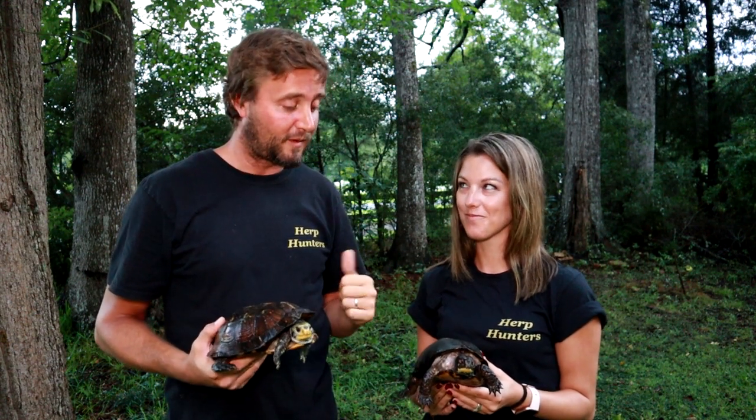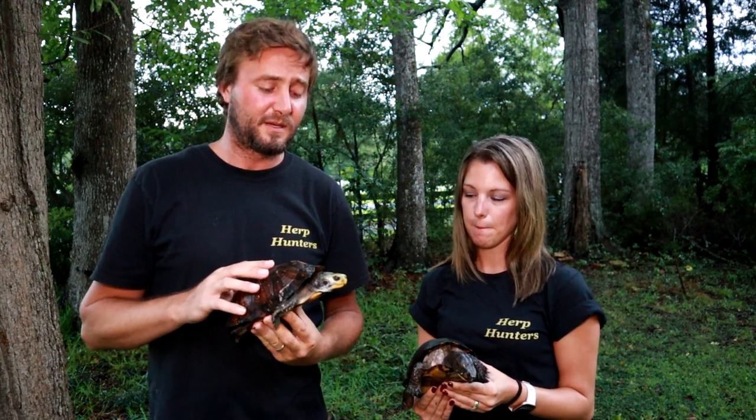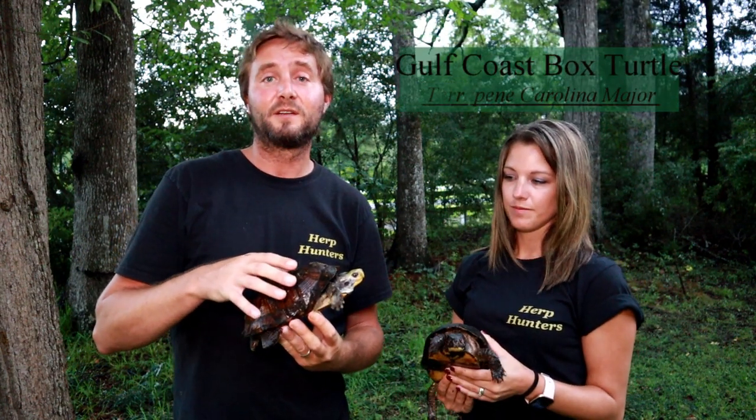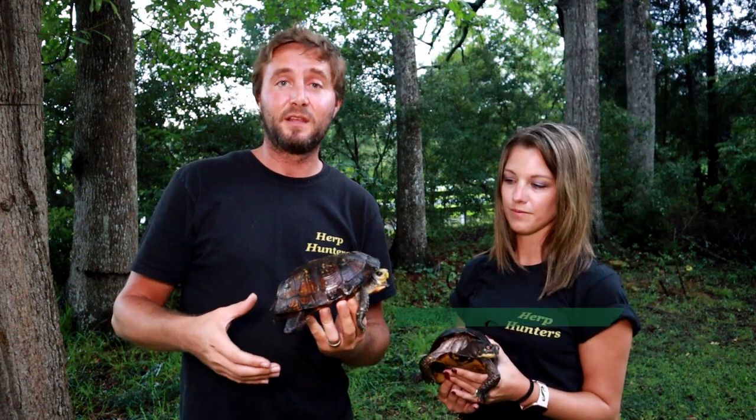Today I want to do a video on the Gulf Coast box turtle, here with my beautiful wife as she's holding one of the box turtles. We touched on box turtles as pets in a previous video and made a video on Eastern box turtles, but today I wanted to make a video specifically on the Gulf Coast box turtle, which is Terrapene carolina major. It is the largest subspecies of box turtle in the United States.